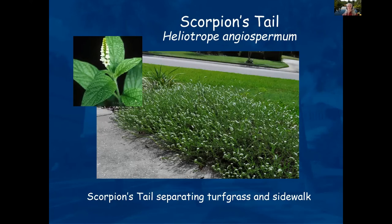Scorpion's tail is a really interesting plant with a curled-over tail or flower bloom. We have a nice bit of it in the educational garden at the Extension Office — the Master Gardener's Educational Garden. It would make a nice size hedge or dividing planting between other plants, or as an accent in a garden.